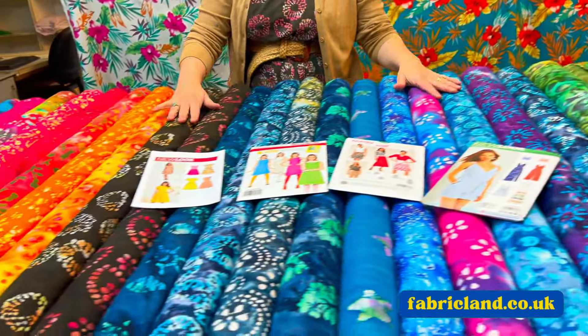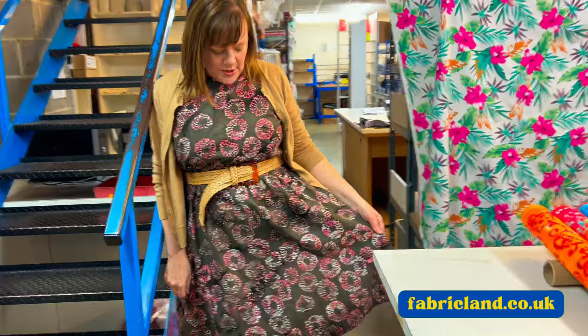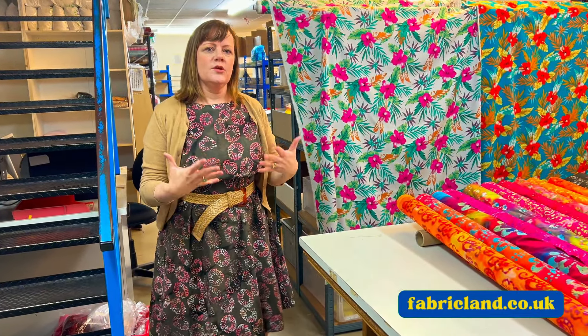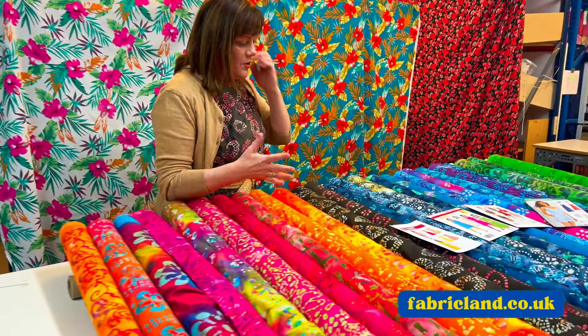They're £6.99 a metre and I've arranged them in a nice rainbow colour — I just think they look absolutely gorgeous. Now this is my batik dress that I made last year. I wore it loads. Sometimes batiks are quite bold but we've got some bright ones and some that are a bit more muted.